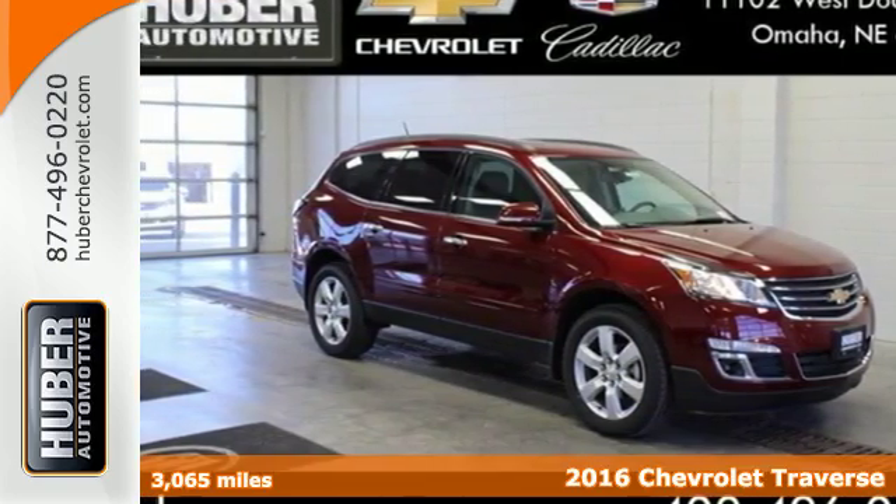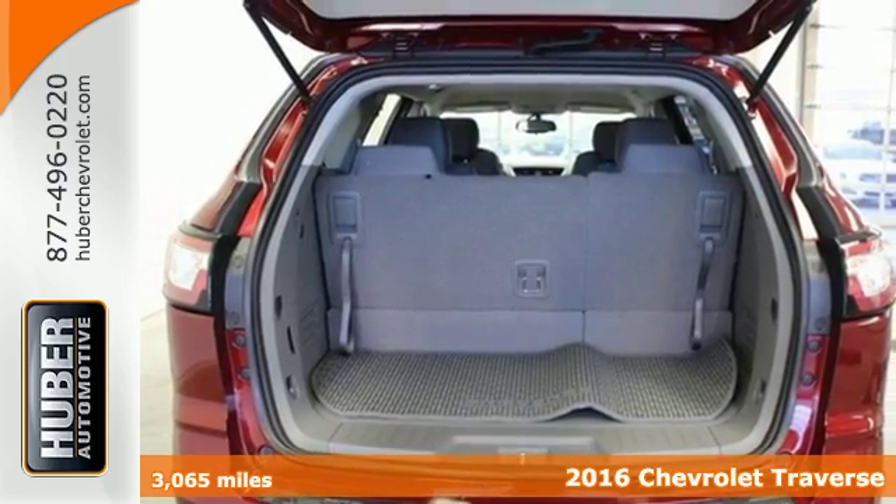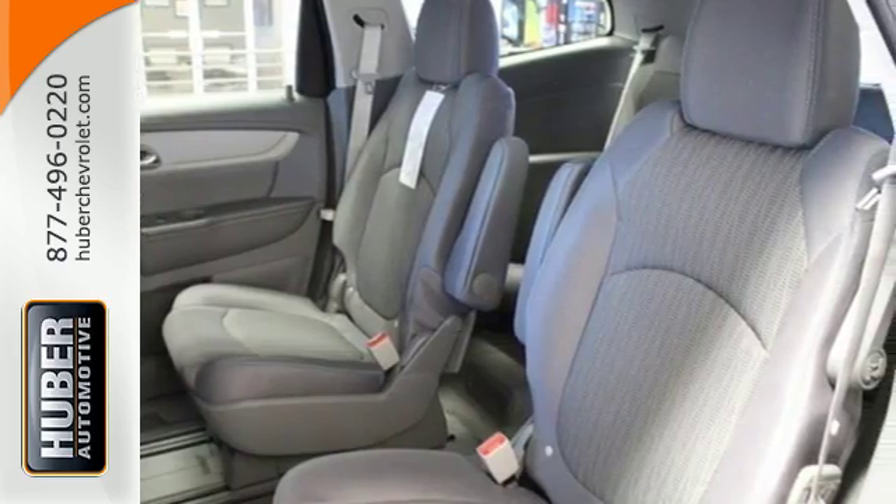It's a 2016 Chevrolet Traverse. Make room for everything you need in this beautiful SUV. It earned a best-in-class designation for maximum cargo space.